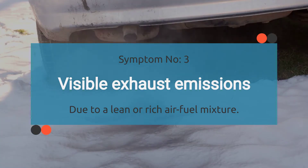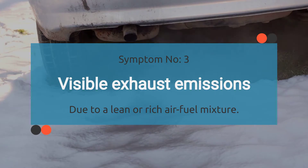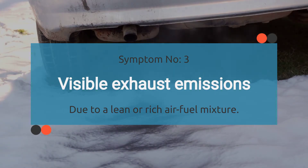Number three: visible exhaust emissions. We're talking about visible exhaust emissions. When your car's dealing with a P0004 code, it can mess with the air-fuel mixture, causing it to go lean or rich, and you might start seeing visible smoke coming from your tailpipe.